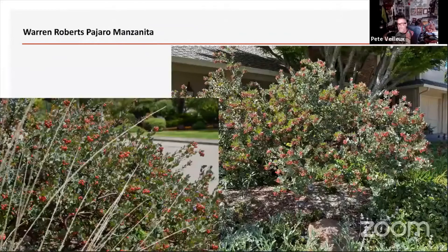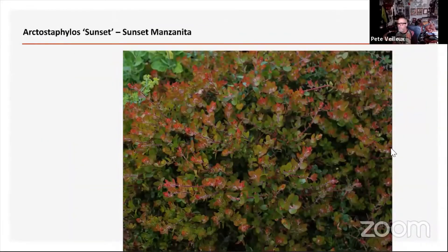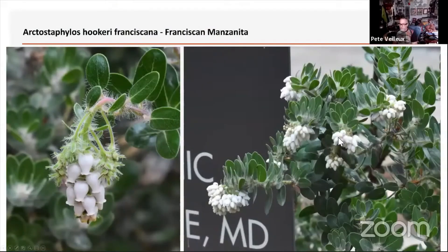Sunset is a really nice cultivar — you can see this is a Sunset on the right, about as big as it gets, a little bit bigger. And then White Cloud — I'm going to finish up with this one. It's one that I love using. It has a really nice horizontal branching pattern, huge clumps of flowers, and it's done really well for me.